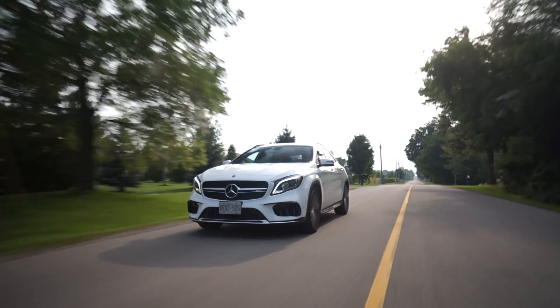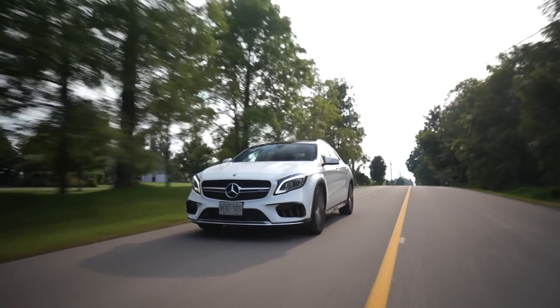This is easily one of the most fun cars that I've driven in a long time. It honestly is. It is just bonkers fast.